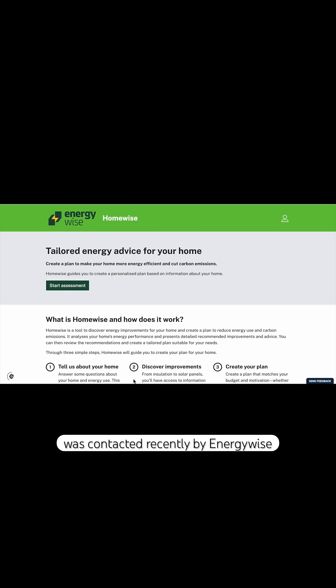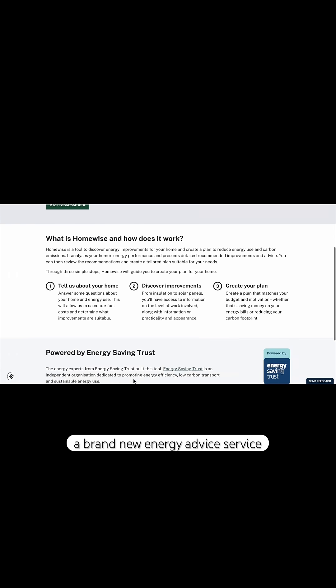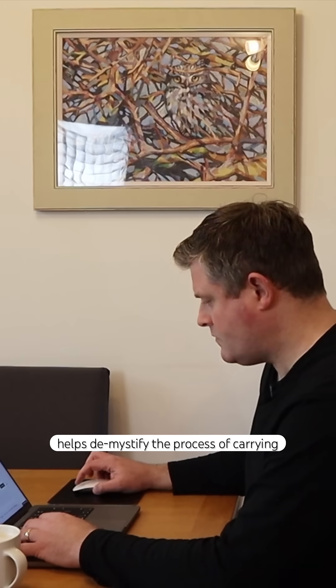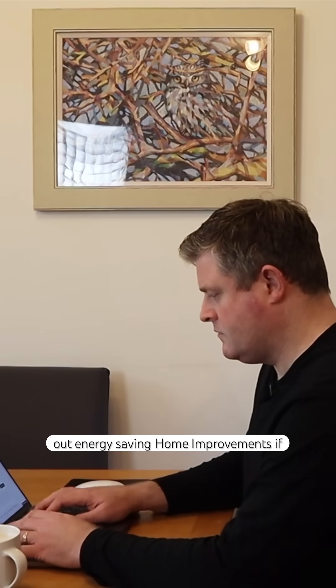I was contacted recently by EnergyWise, a brand new energy advice service from the experts at Energy Saving Trust. EnergyWise claim it takes just 15 minutes and the calculator helps demystify the process of carrying out energy saving home improvements.